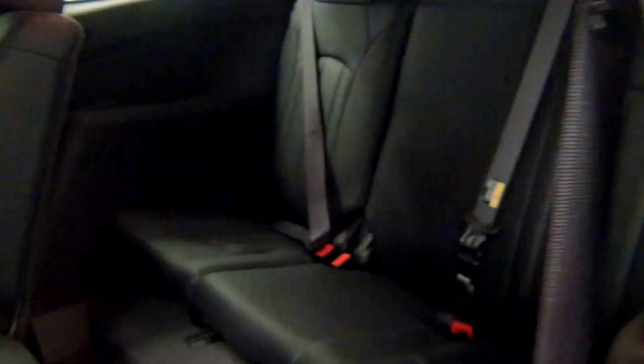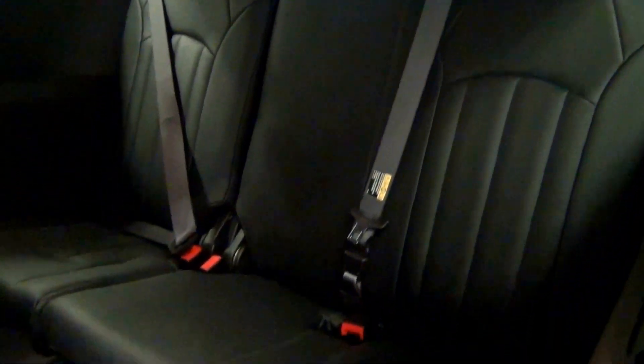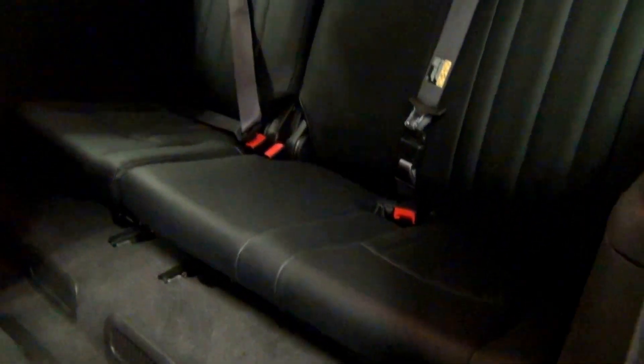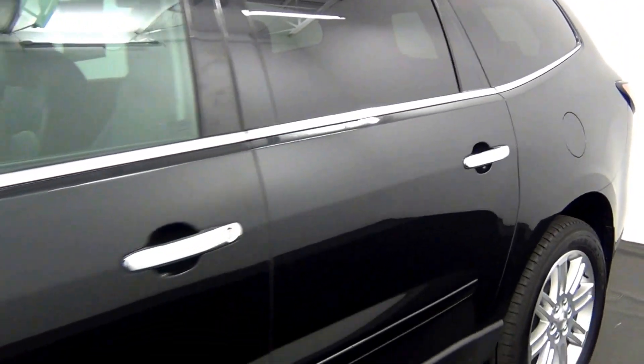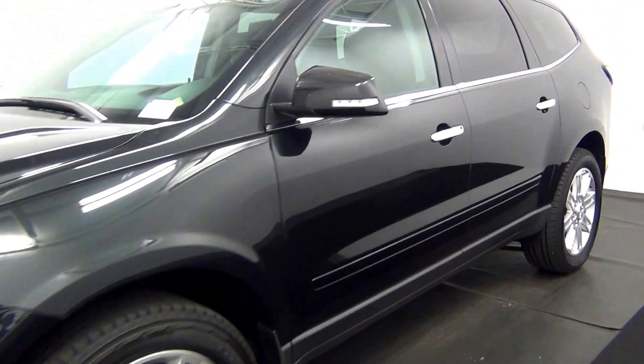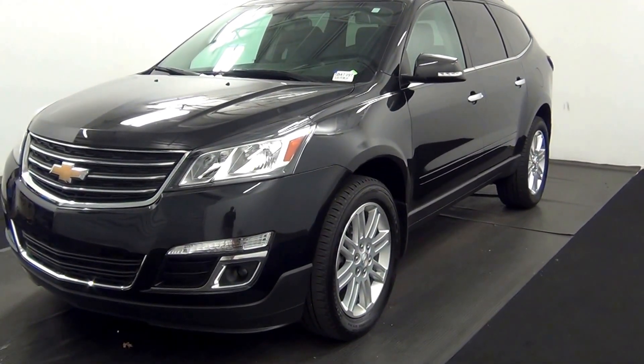Let's take a look at the third row seating. Here's a view of that. Now we're in the walk around for the 2015 Chevy Traverse. Thank you.